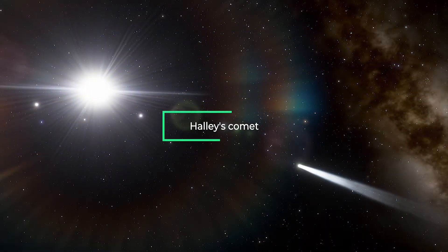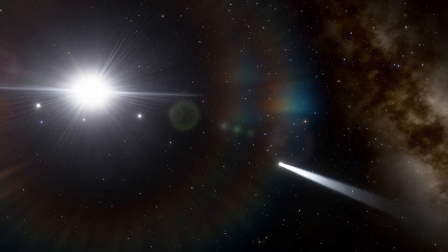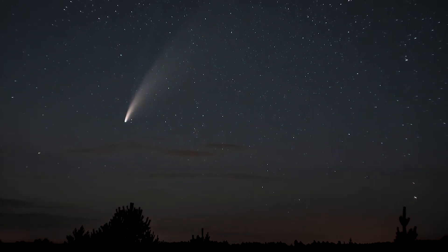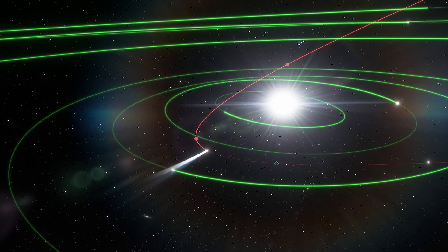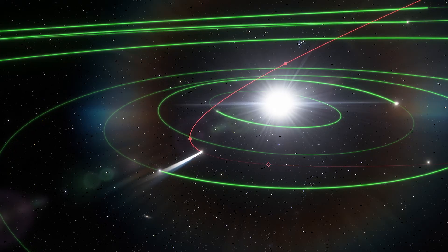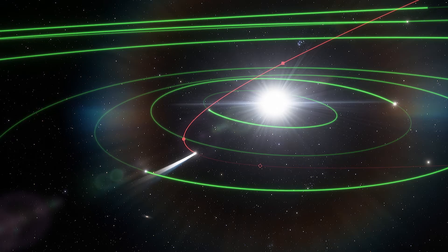Halley's comet is the most famous. It is visible to the naked eye from Earth every 75 to 76 years. The comet's visits have been documented since 240 BC, including by medieval observers. The last time Halley's comet was in the inner solar system was in 1986, and it won't be back until 2061.